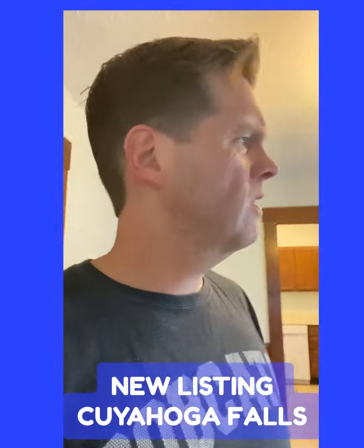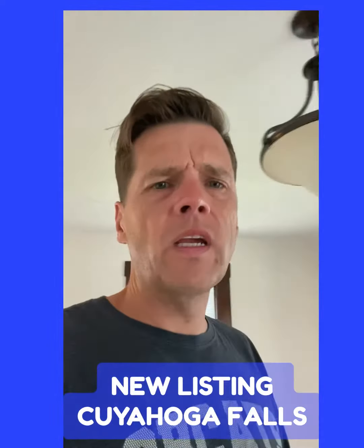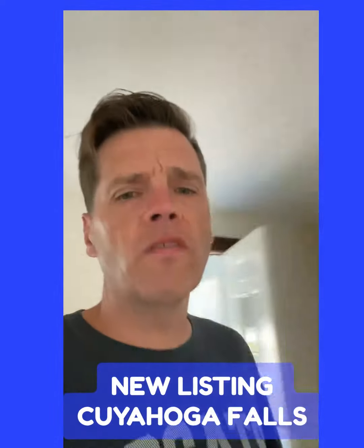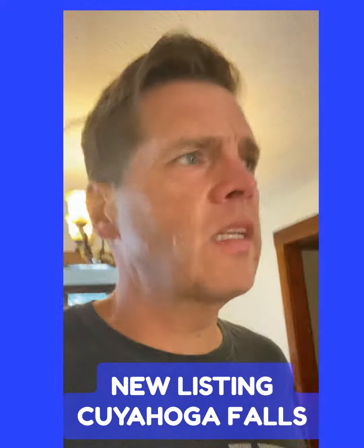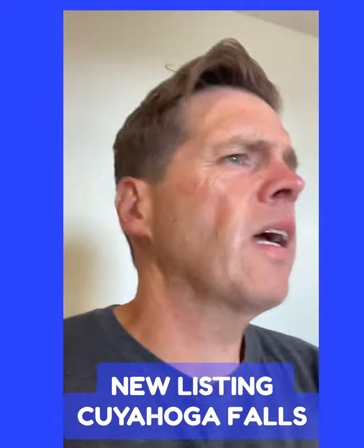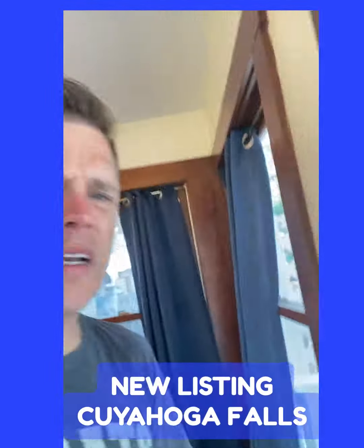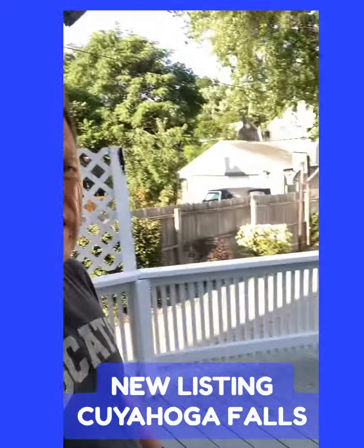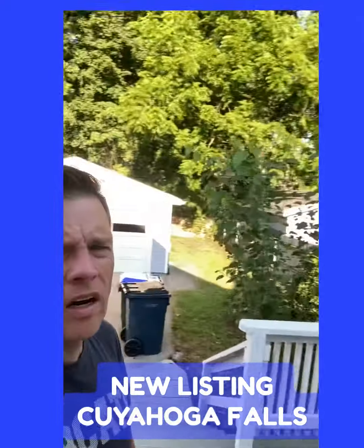The roof's been replaced pretty recently. Water heater was last week. It's got a two car garage. Let's run back here real quick and I'll show you what the garage looks like. It's actually got a nice deck. Two car garage back there.